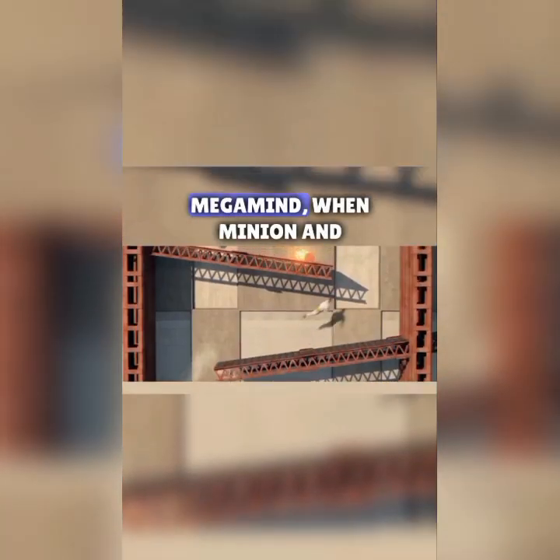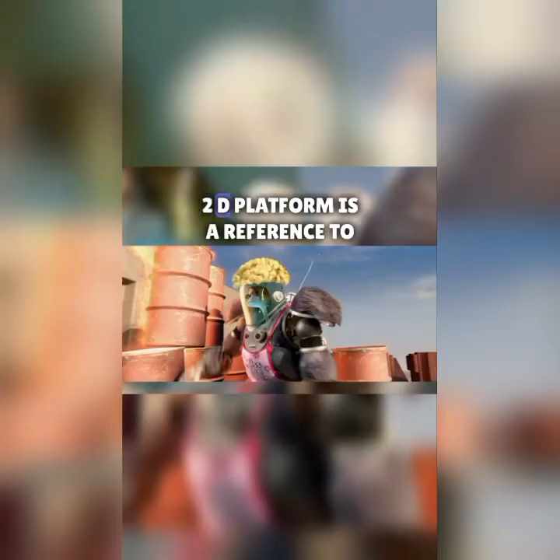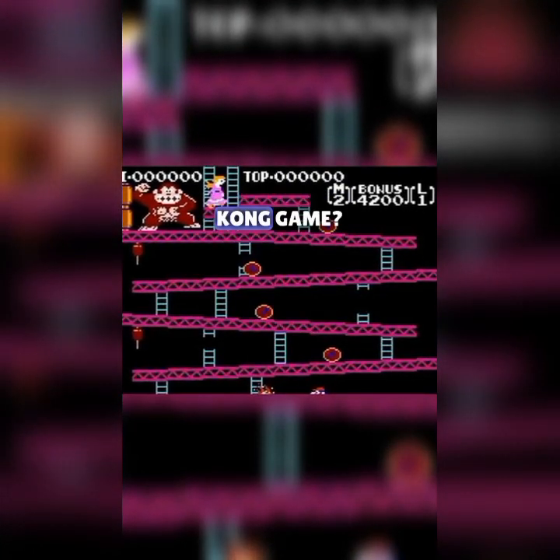Did you know that in Megamind, when Minion and Megamind are training HAL, the 2D platform is a reference to the original Nintendo Donkey Kong game?